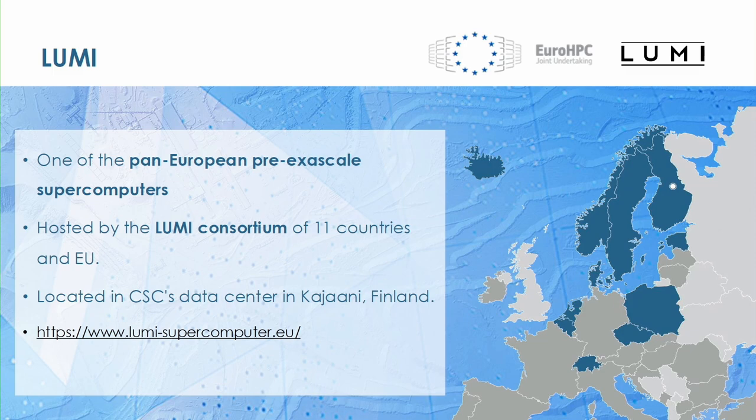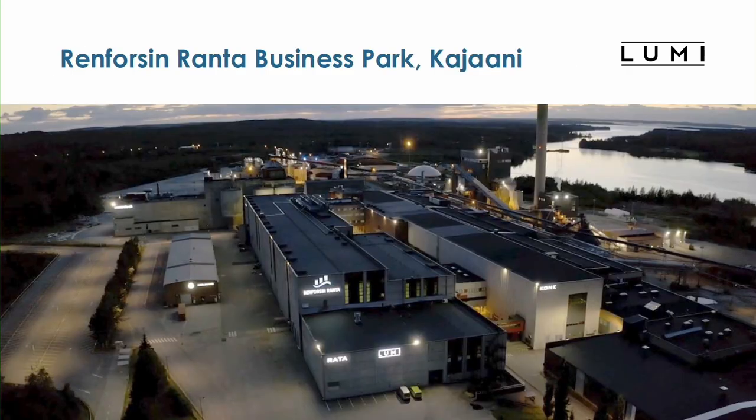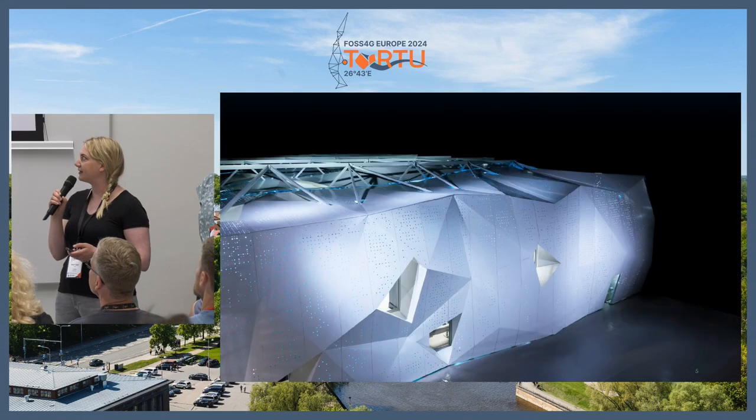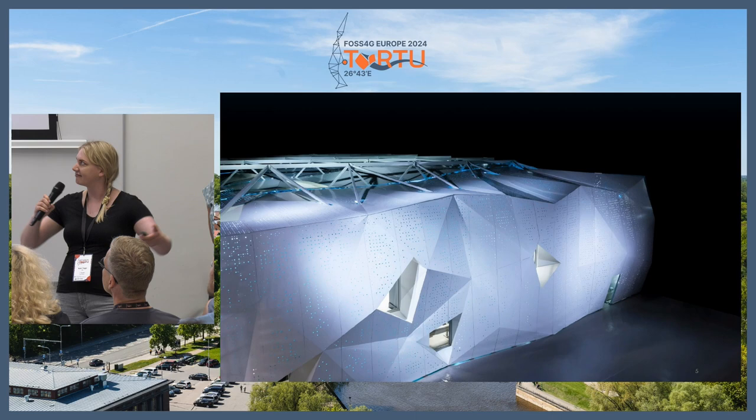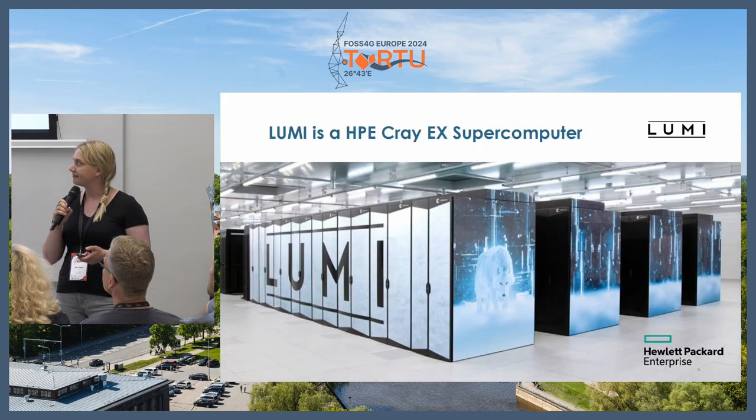The lighter gray is the European Union, so it's a joint undertaking. Kajaani was selected because it's in the north and cold, making it easy to cool down the machine. This is how it looks from outside — maybe not so impressive. But this is the actual Lumi — it's a huge machine with rows of hardware.